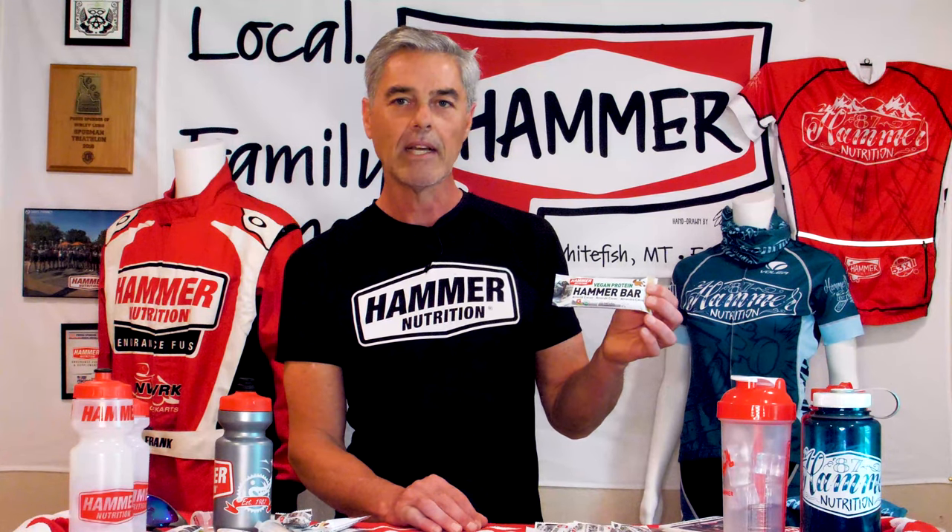We also make a bar that I like a lot because it's almost savory. The almond cacao protein bar has raw cacao nibs in an almond base and it's not sweet. So if you don't have a sweet tooth and you shy away from energy bars because they tend to be over-sweet, check out Hammer Bars and check out the almond cacao protein bar.